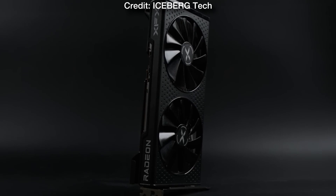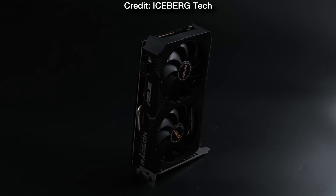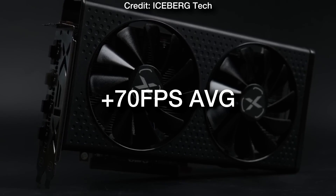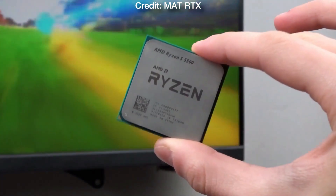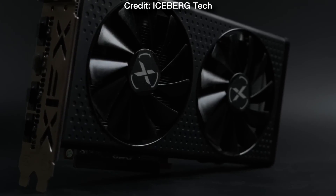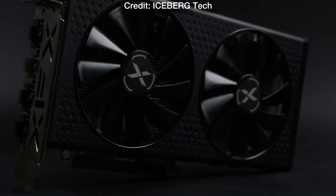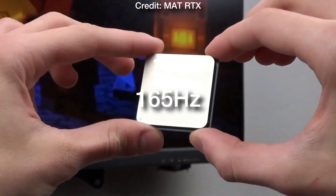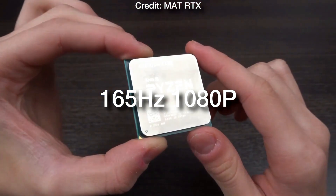Of course it will also depend on the game, and in some cases you may want to turn down the settings to high instead of ultra in order to get those 70 plus FPS on average. But overall this combo is in my opinion one of the best ones in terms of price to performance at 1080p resolution. If you want to play easy to run titles you can expect 144 plus FPS on average, so you can pair it with a 144 or 165 Hz 1080p monitor.